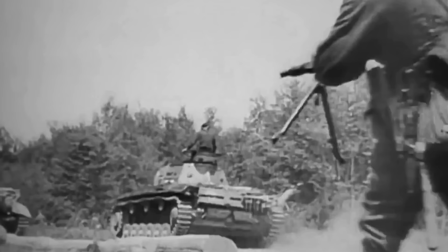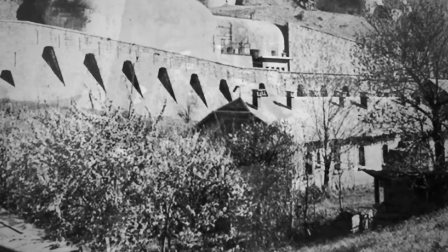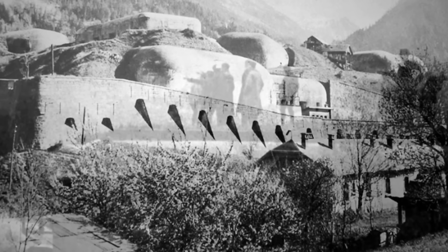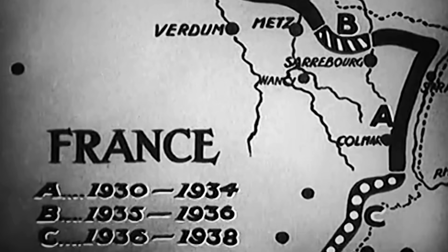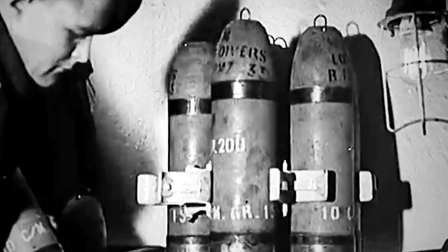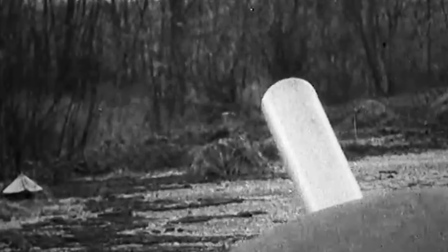Before the Wehrmacht finally decided to invade France through the Ardennes and Belgium, they seriously considered a frontal attack through the Maginot Line, the strongest fortification on earth. That was precisely what the French authorities expected the Germans to do, and considered it highly unlikely that they would try to take their Panzer division through the dense Ardennes forest. With that logic in mind, the French government spent a large part of the defense budget over the last six years building an impenetrable wall along the 300 miles of shared border with Germany.